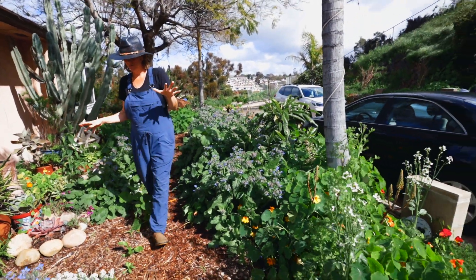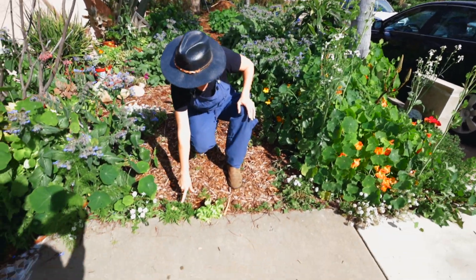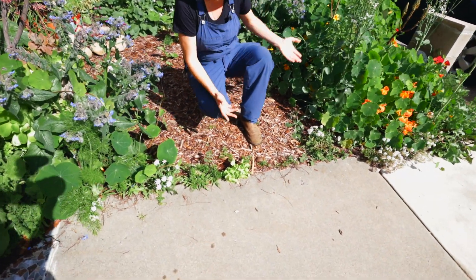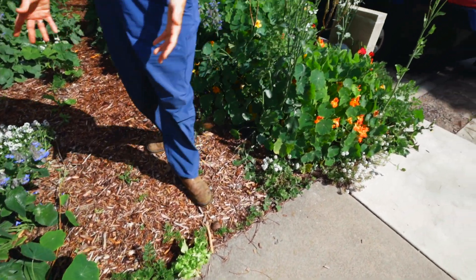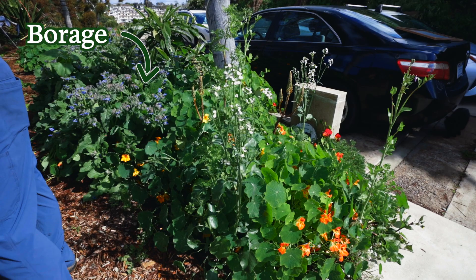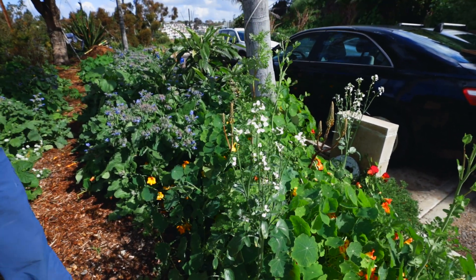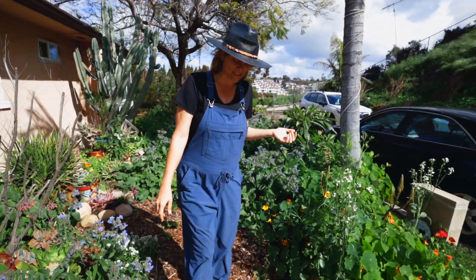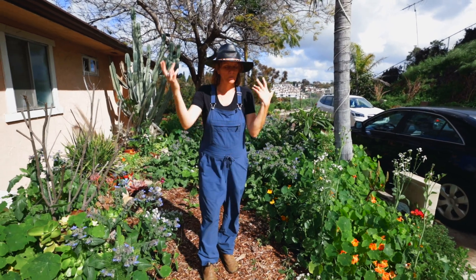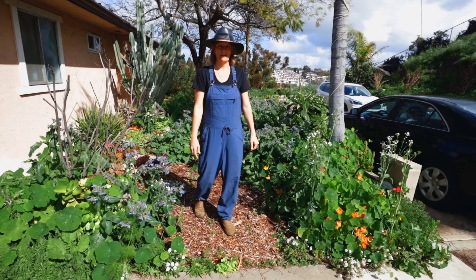90% of the things that you see here, I did not plant. I didn't plant that lettuce, I didn't plant these carrots or this alyssum, these radishes, the cilantro, the nasturtium. Things are just popping up — all the borage you see, didn't plant it. It has popped up because I let things go to seed over the years. This lettuce is from a past seed production. Birds, wind — things take it different places and now I've got some lettuce over here.